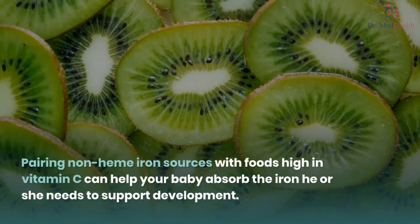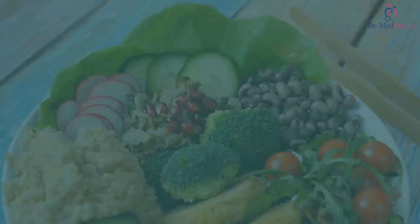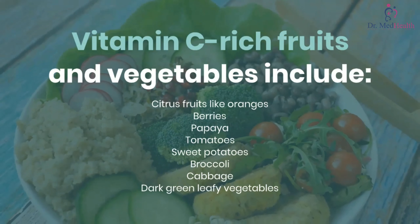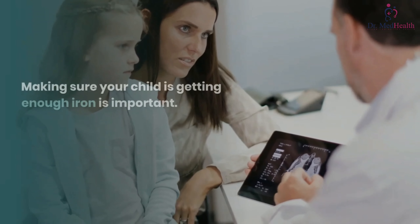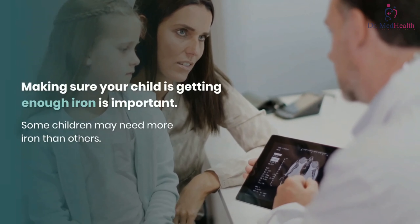Sources of non-heme iron include: iron-fortified infant cereals, tofu, beans and lentils, and dark green leafy vegetables. Pairing non-heme iron sources with foods high in vitamin C can help your baby absorb the iron needed to support development. Vitamin C-rich fruits and vegetables include citrus fruits like oranges, berries, papaya, tomatoes, sweet potatoes, broccoli, cabbage, and dark green leafy vegetables.